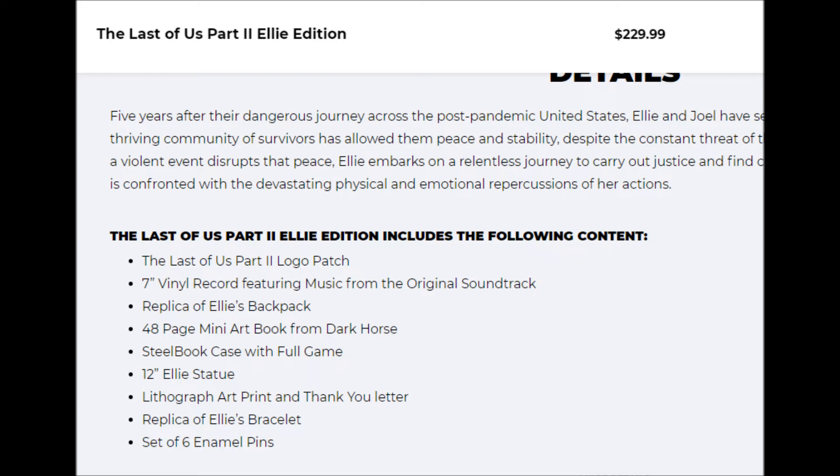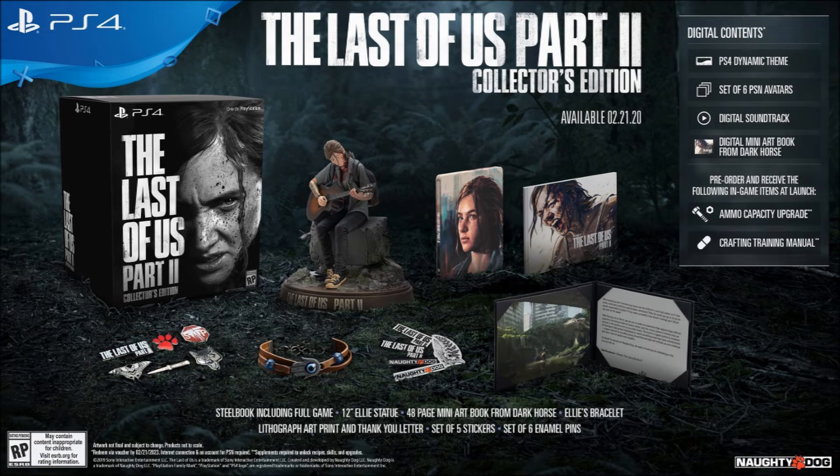Those are all the separate editions you can purchase beyond the standard. I know they recently made more copies of the Ellie Edition, but copies are obviously limited — same with the Collector's Edition. Now I'm going to talk about which edition I'm personally going to get, and that is the Collector's Edition.